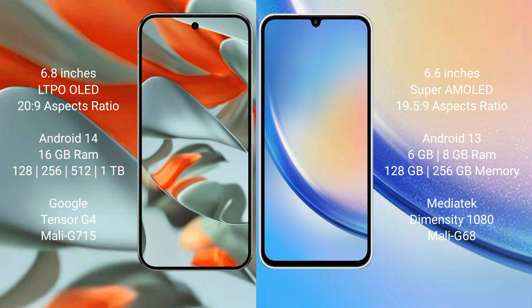The Samsung Galaxy A34 runs on the Android 13 operating system. The Google Pixel 9 Pro XL comes with 16GB of RAM.